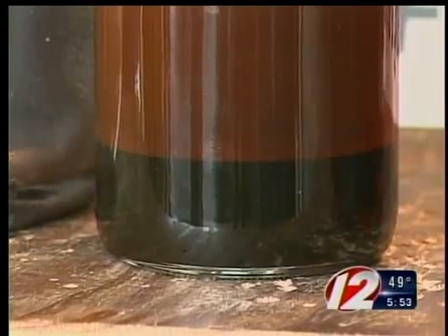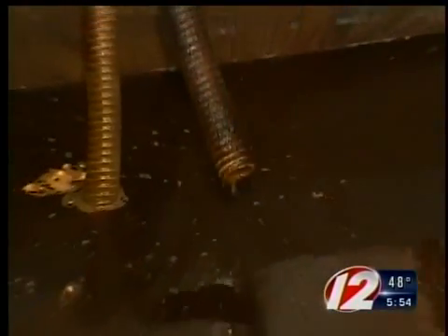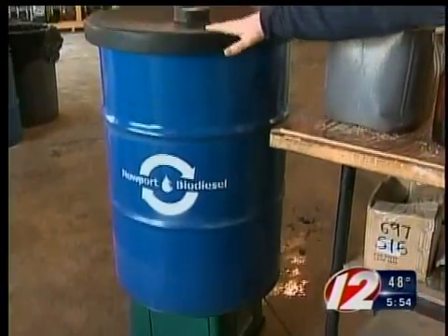One thing you definitely don't want to do is throw it down the drain. That oil, when it's put down the sink pipe, has a tendency to clog it. The best thing you can do is recycle that oil by taking it to a facility where you can dump it in one of these blue Newport Biodiesel barrels.